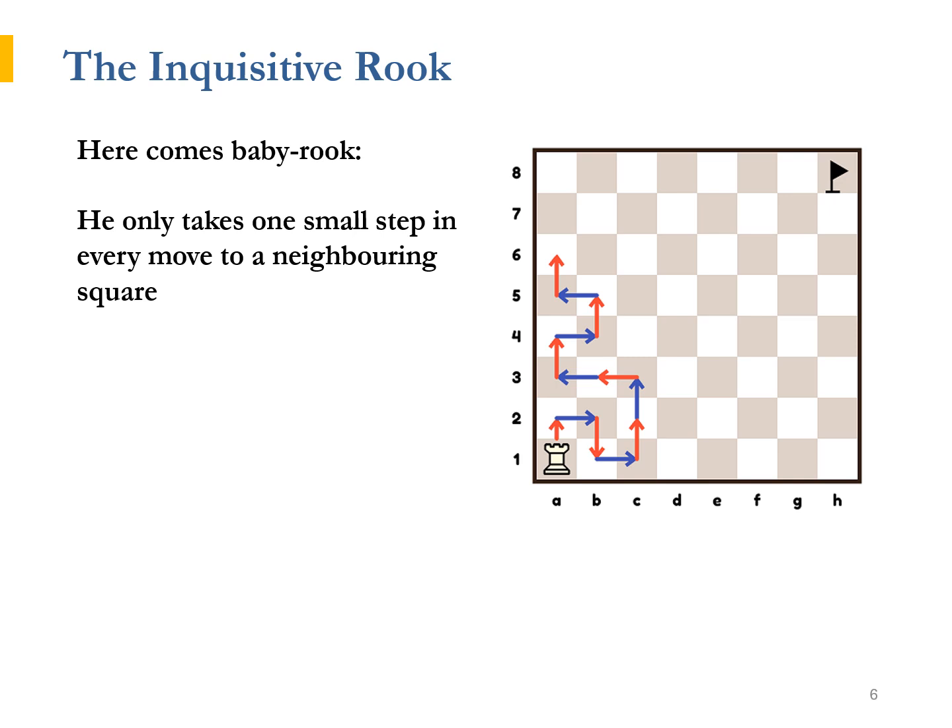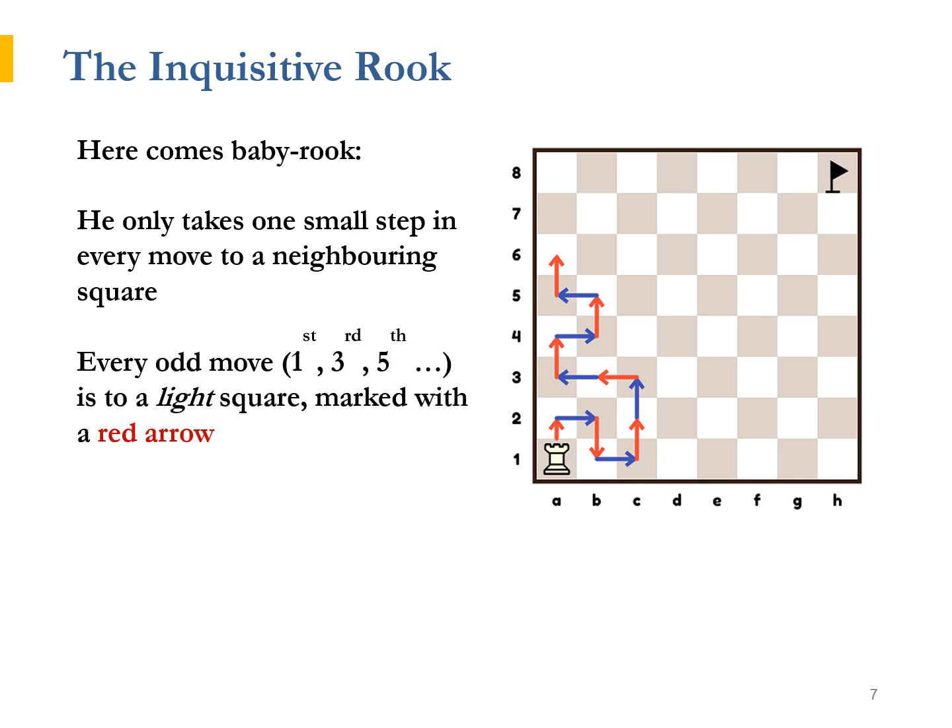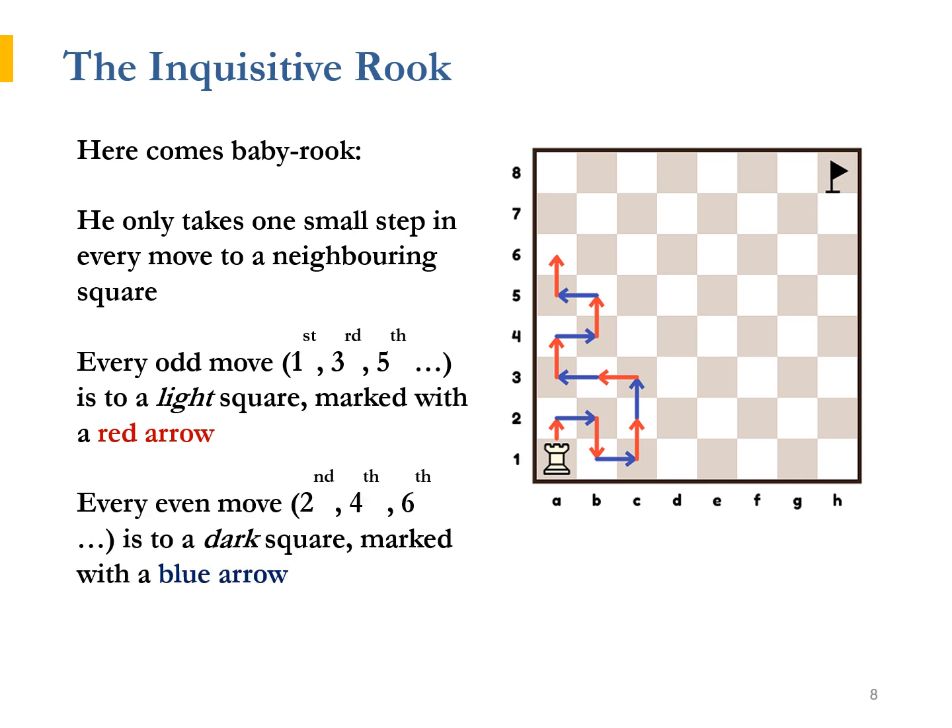He asked Baby Rook for help. Baby Rook takes one small step in every move to a neighbouring square — left, right, up, or down. Baby Rook starts from A1, so in the first move she goes to a light square. Also in the third, fifth, and seventh move. In fact, it is every odd-numbered move that Baby Rook goes to a light square. As Baby Rook alternates colours in every move, each even-numbered move takes her to a dark square.